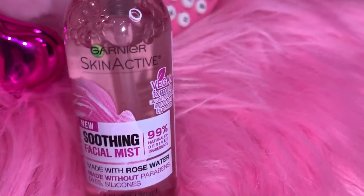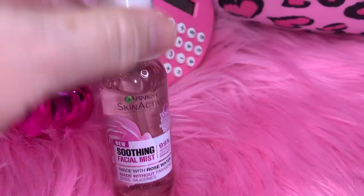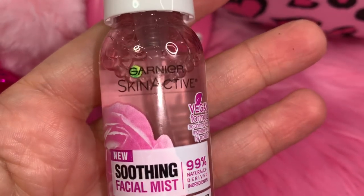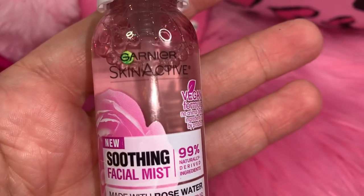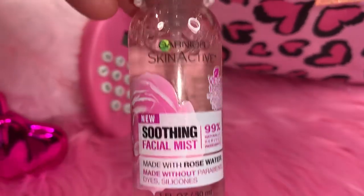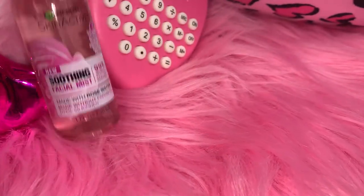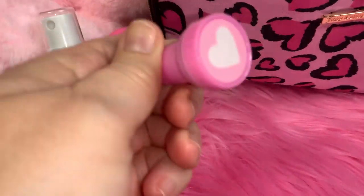I have my little Garnier Skin Active Soothing Facial Mist in the little miniature size. I love this stuff — if you've never tried this brand of skincare I highly recommend it, it's really good and you can get it anywhere. I got this at Walmart, but I love this one because it's a little teeny tiny mini.